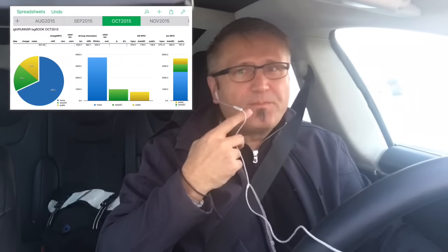October is one of my favorite months - it's my birthday month and Tammy's birthday month too, we were both born in October. We did 4,220 kilometers for $54.08. About 68% of charging was at home - it's just easy, you get home and plug in - 14% on public chargers, and 18% at Tesla superchargers.